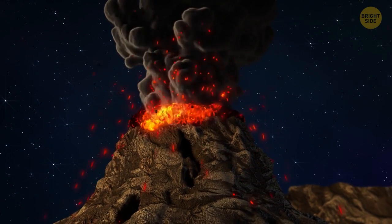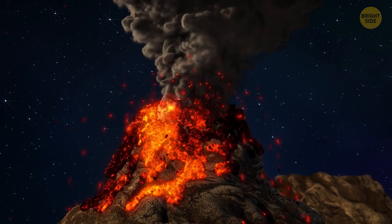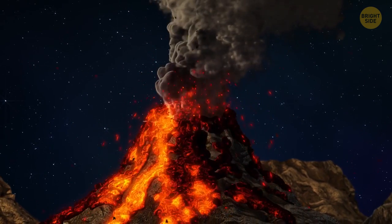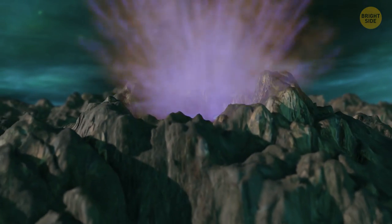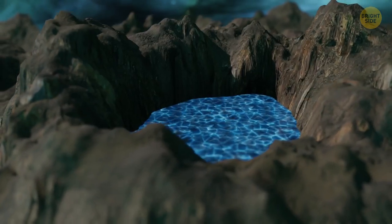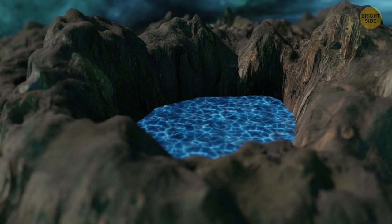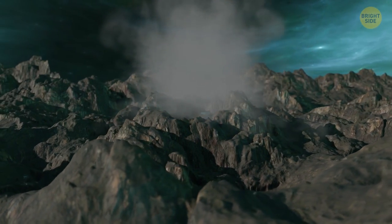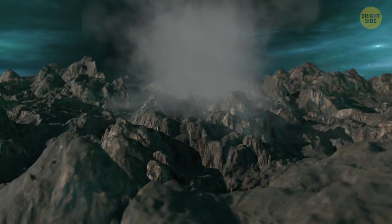Volcanoes on Earth are as different from those on Pluto as fire and ice. While we have volcanoes spilling lava on our planet, the volcanoes on Pluto spit ice. When frozen water expands, this enormous pressure builds up until one day — bang — the ice erupts. In the process, a new cryovolcano gets formed.